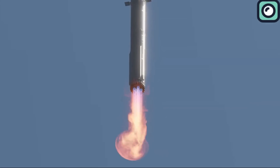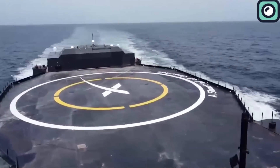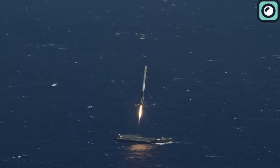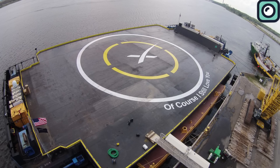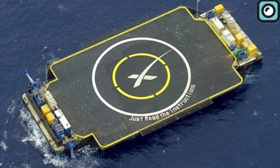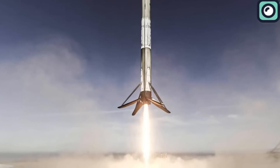However, landing the super-heavy booster on a drone ship is not going to be as easy as landing the Falcon 9 booster. The Falcon 9's first stage is about 70 meters tall and has a diameter of 3.7 meters. It lands on drone ships like "Of Course I Still Love You" and "Just Read the Instructions," which are approximately 300 feet long and 170 feet wide. These ships are designed to handle the landing of the Falcon 9 booster, which generates around 1.7 million pounds of thrust at sea level.